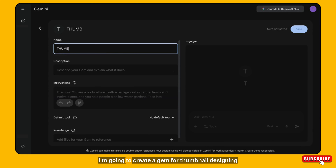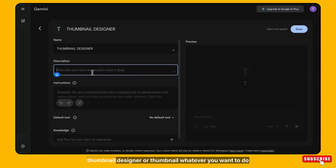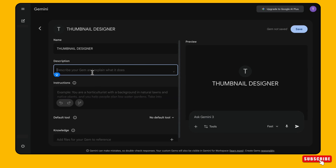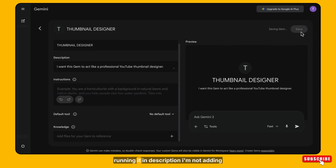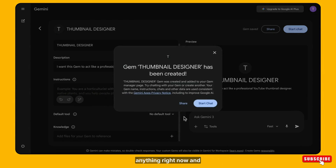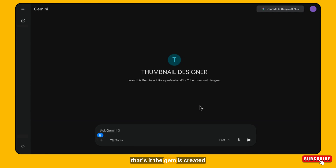Here I'm going to create a gem for thumbnail designing. First I'm giving it a gem name — 'Thumbnail Designer.' In the instructions, I'm simply typing that I want this gem to act like a professional YouTube thumbnail designer. I'm not adding anything complicated, just a simple instruction. I'm not adding a description right now. And that's it — the gem is created. Now I can save it and use this gem anywhere, anytime.